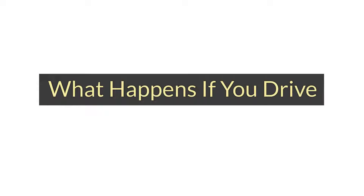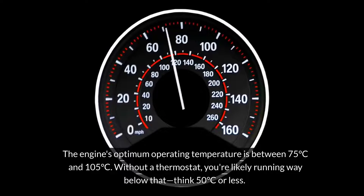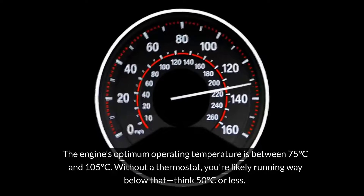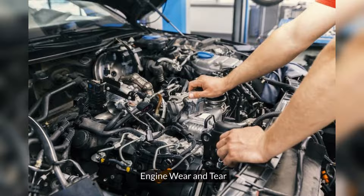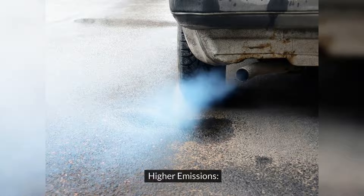What happens if you drive without a thermostat? The engine's optimum operating temperature is between 75 degrees Celsius and 105 degrees Celsius. Without a thermostat, you're likely running way below that — think 50 degrees Celsius or less. This can cause all sorts of issues: engine wear and tear, fuel over-consumption, car heater problems, and higher emissions.